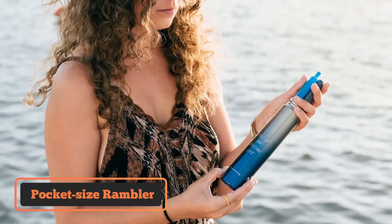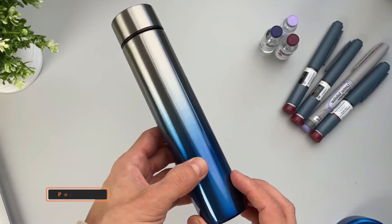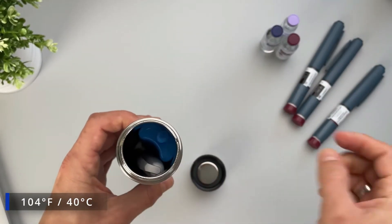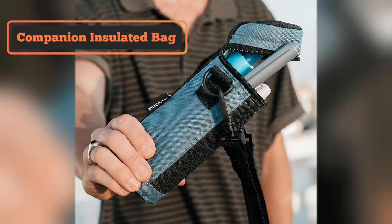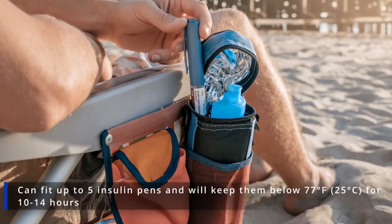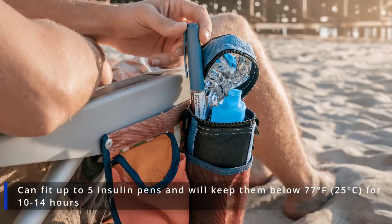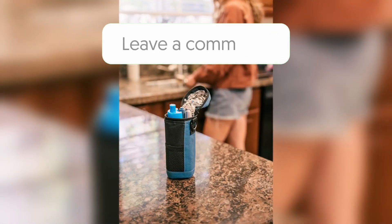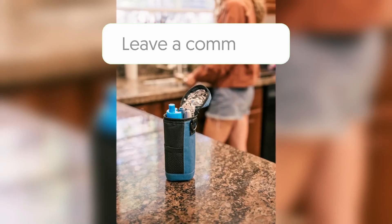The pocket-sized Rambler Insulin Cooler keeps one insulin pen or several insulin vials at room temperature, even when it's 104 degrees Fahrenheit outside. Our companion insulated bag can fit up to five insulin pens and will keep them below 77 degrees Fahrenheit for 10 to 14 hours. If you have any questions regarding our products, please don't hesitate to contact us or leave a comment on this video.